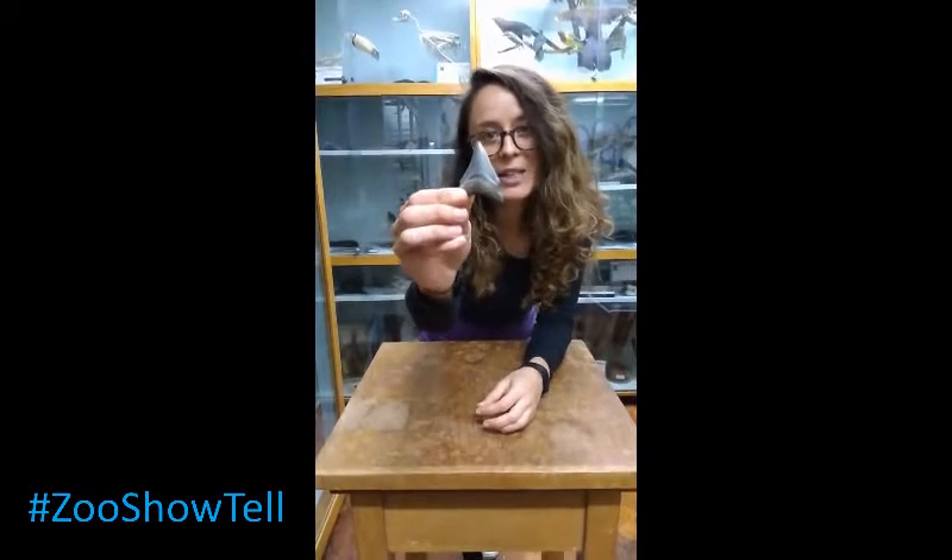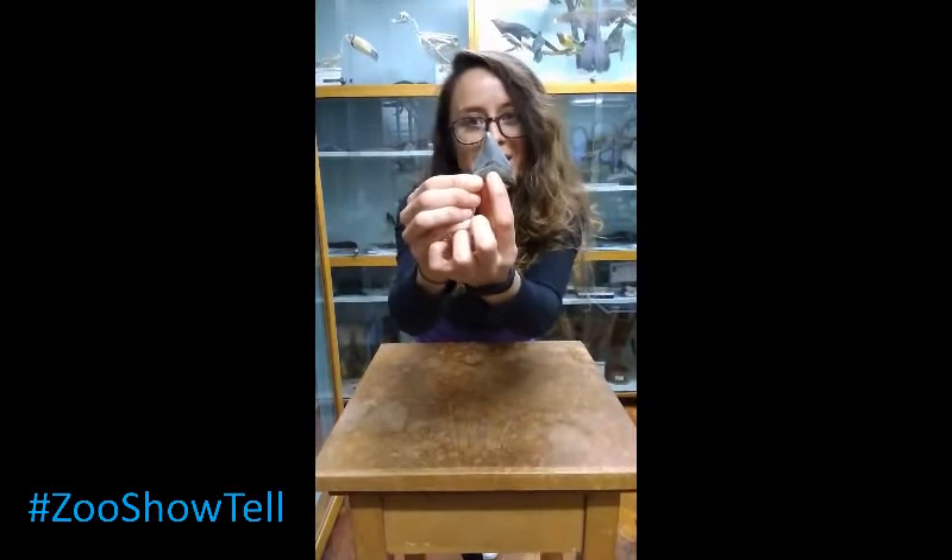We know it's a megalodon tooth because of its triangular shape and also because it has serrated edges. And also because of this structure here that is called the neck.